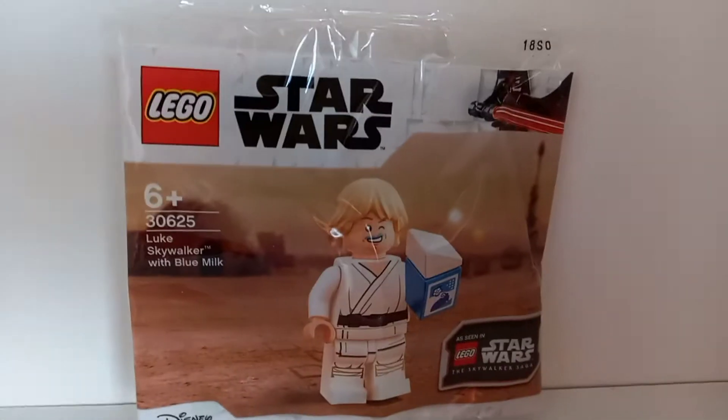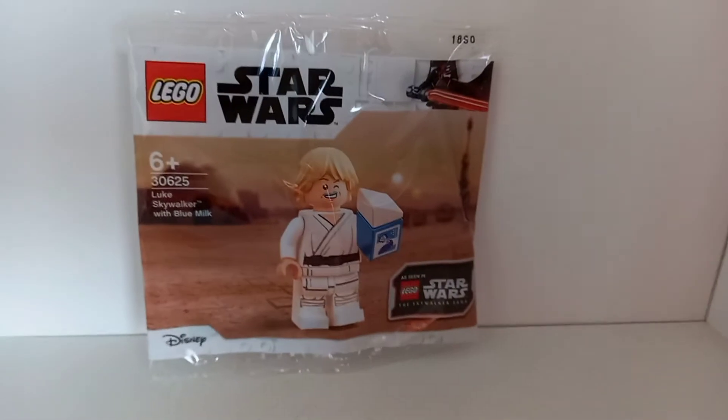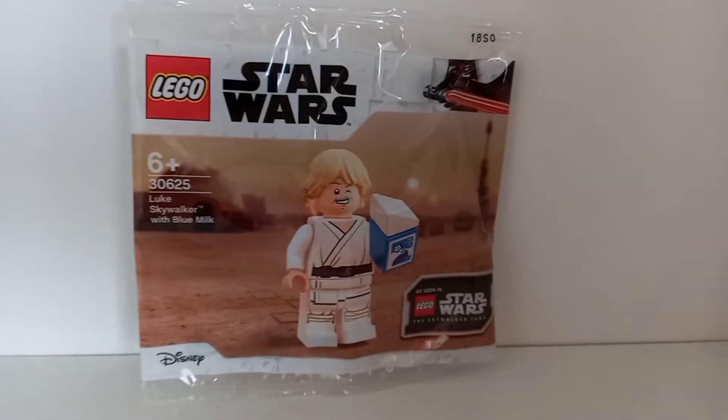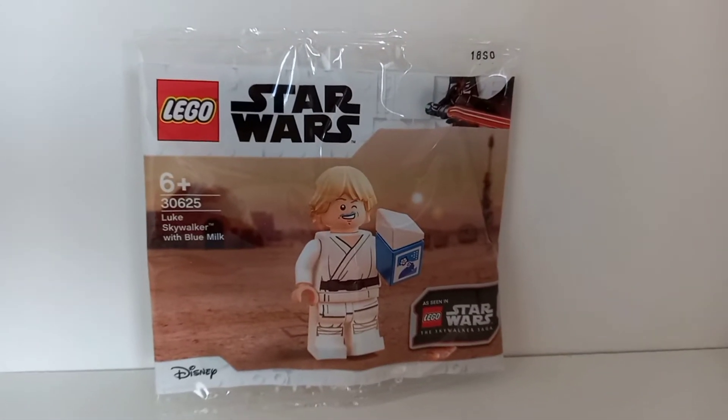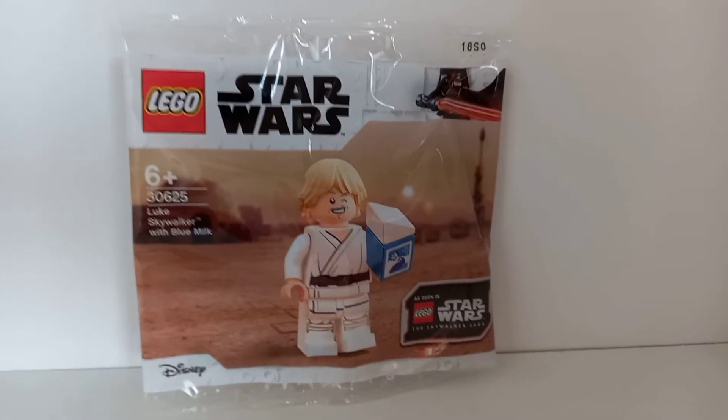Hey guys, Carly, reviewing set 30625 Luke Skywalker with Blue Milk. This polybag first leaked in, I believe, May 2020, but officially was released this year on April 5th, 2022.